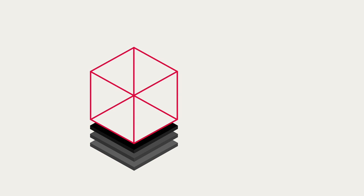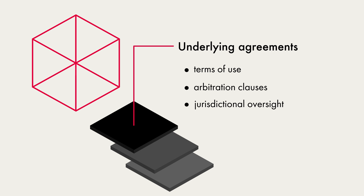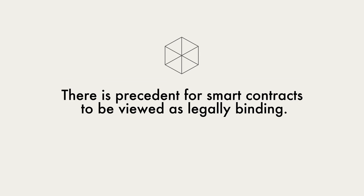And what underlying agreements were also agreed to when entering into the contract — the underlying agreements can have as much weight as the smart contract itself. Terms of use often include arbitration clauses, which can impact what jurisdiction is involved in settling the dispute. Canada, like many other common law jurisdictions, already recognizes contracts created with the aid of computer programs and validated by digital signatures. As I outlined in my paper, there is precedent for smart contracts to be viewed as legally binding. With the digitization of all aspects of commerce and society, we can anticipate smart contracts to play an increasing role in the legal system, which is why my paper shares examples of past cases as they relate to digital contracts to better understand future impacts.